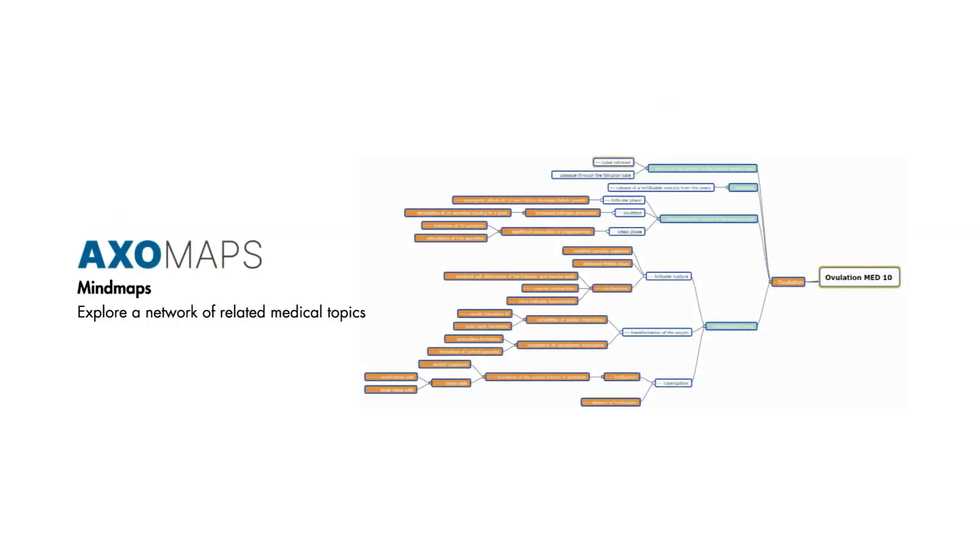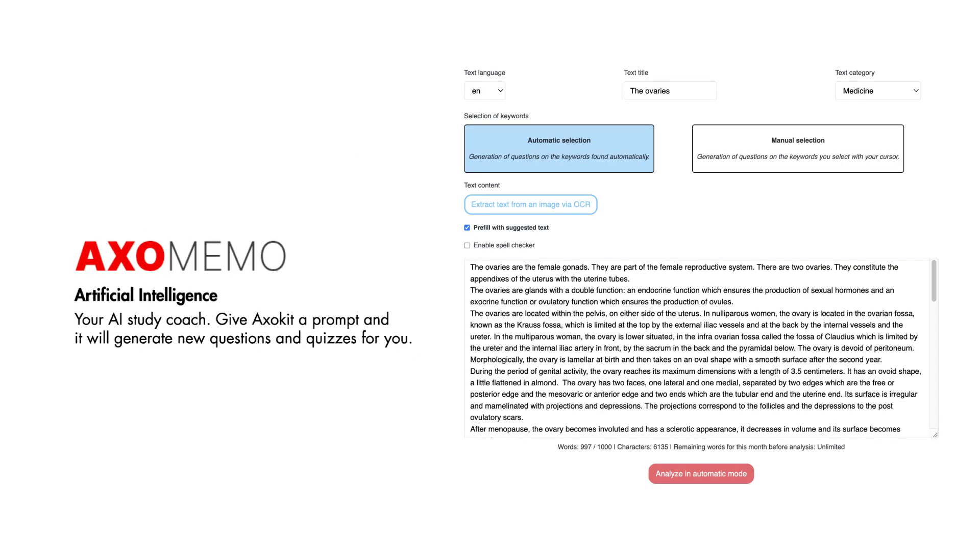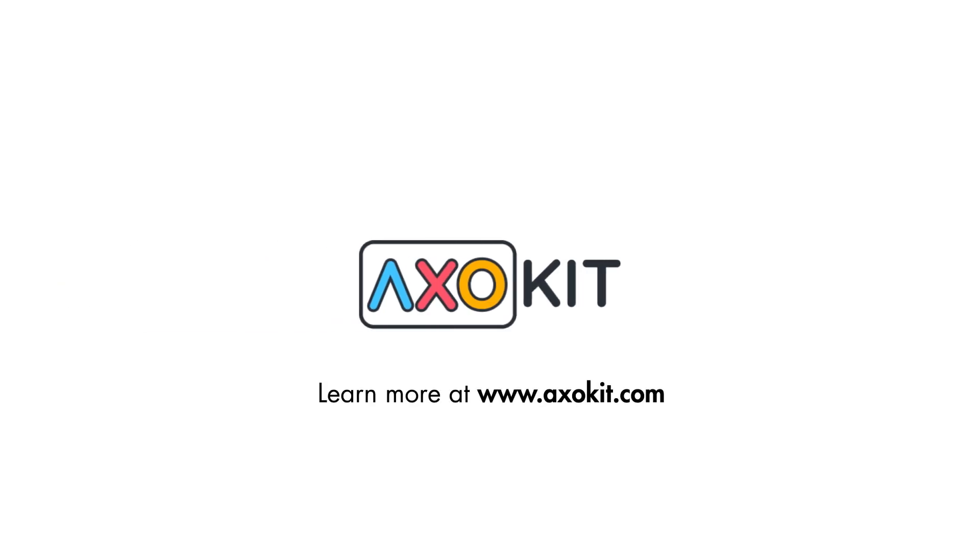And just when you thought you've learned everything, level up your knowledge base with AXOKIT's mind maps to explore the vast network of related concepts to topics that you've already studied. But if self-guided study is not your thing, let AXOKIT be your AI-generated study coach. Just give AXOKIT a medical prompt of a topic and it will intelligently generate questions and quizzes based on courses and topics that you've previously or are currently learning. Head over to AXOKIT.com to sign up or learn more.